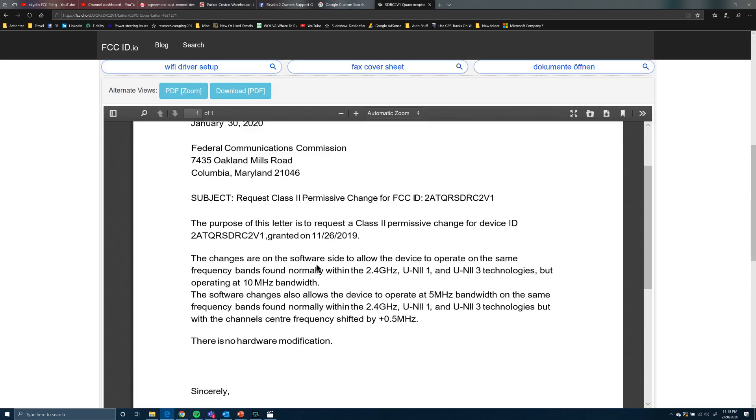When you open that up, this is what was filed with the FCC: "The purpose of this letter is to request a Class 2 Permissive Change for device ID 2ATQRSDRC2V1, granted on November 26, 2019. The changes are on the software side that allow the device to operate on the same frequency bands found normally within the 2.4 GHz, UNII-1, and UNII-3 technologies, but operating at the 10 MHz bandwidth. The software changes also allow the device to operate at the 5 MHz bandwidth, with the channel center frequency shifted by 0.5 MHz. There is no hardware modification."